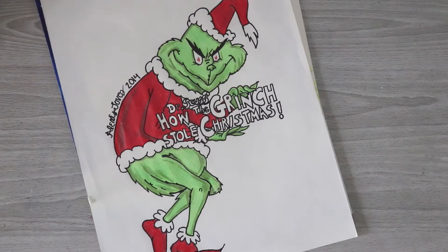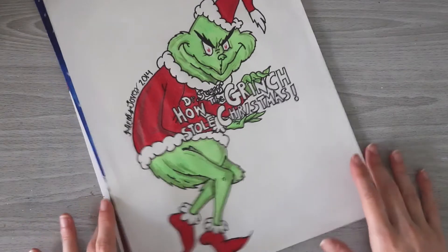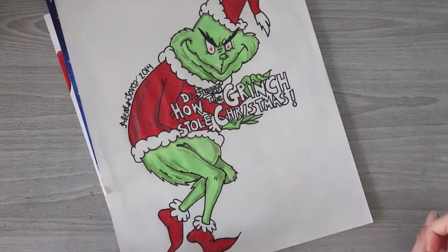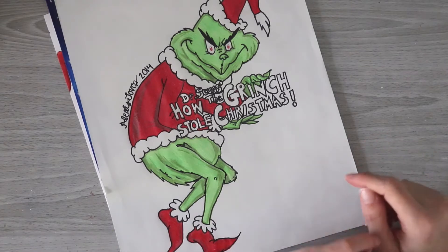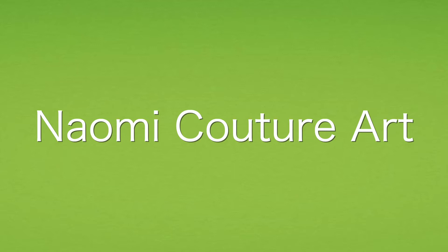I want this to really be the Grinchiest Grinch video that I've ever made, and then we're going to create a whole new Grinch piece for the year of 2021. I'm also very excited to announce this video is a collab with Naomi Couture Art — sorry if I butchered your last name, Naomi. I believe it's French. Her channel was previously called Naomi C Art, so you guys might recognize that name.